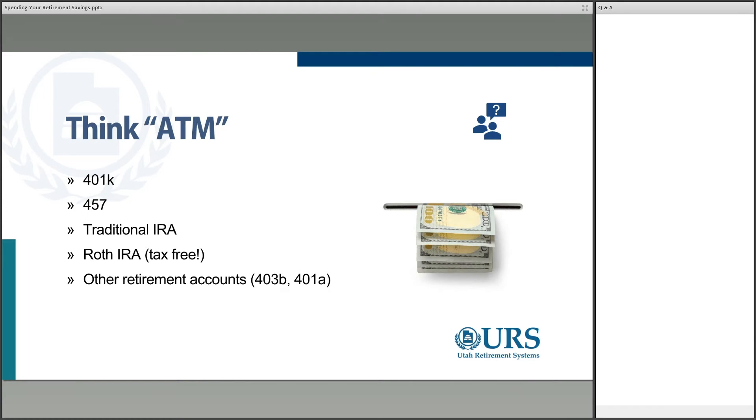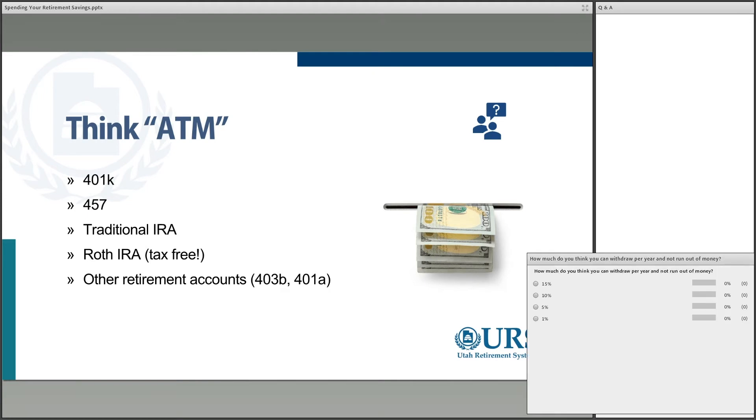Let me ask you a question: how much do you think you could take out of your retirement account per year and not run out of money? We're thinking 401Ks, IRAs, 403Bs if you're in the school system. How much could you take out if you wanted to make sure your money lasted the rest of your life? What's a reasonable amount you think you might be able to withdraw? Go ahead and vote.